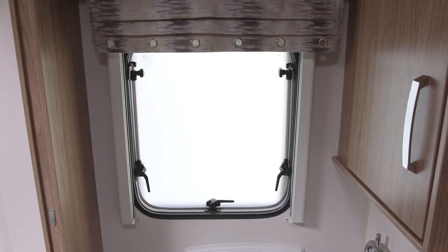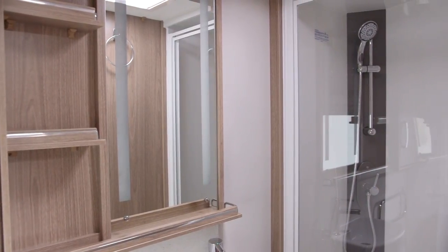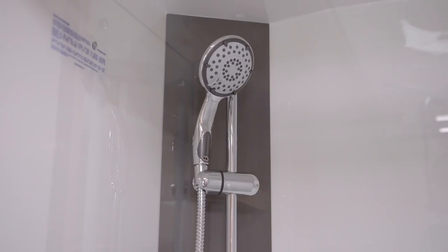Though, again, perhaps it could have been a bit bigger to keep things nice and bright. The huge shower cubicle is fully lined, and features a new EcoCaml Jetstream shower head, plus a couple of useful shelves.